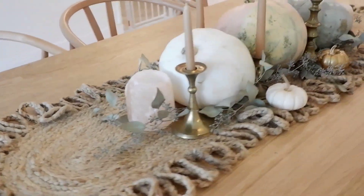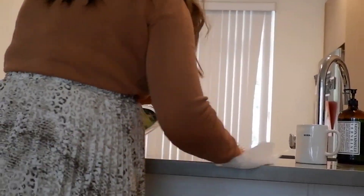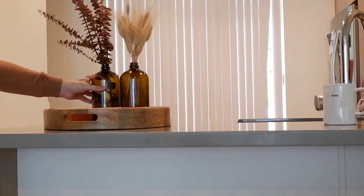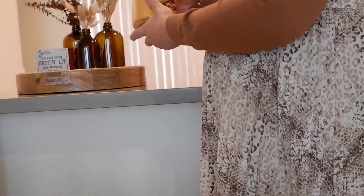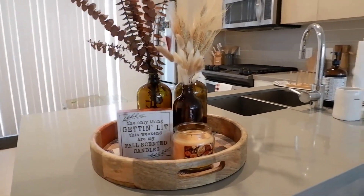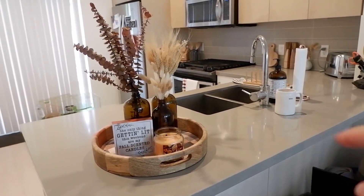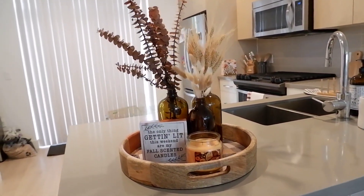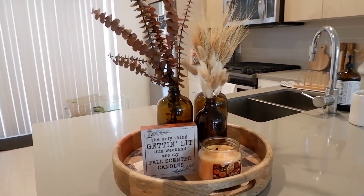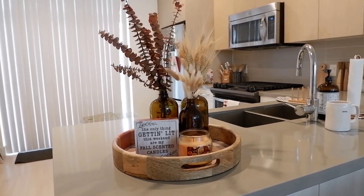Here is the finished dining table product. Another great element to bring in is dry florals — they can last forever if you take care of them. You can also bring in some amber glass; that dark color gives you a pop of moody tones. I also like to bring in different scents — candles, cleaning products like Mrs. Meyer's seasonal products that make you want to clean because they smell so good. Cooking and baking can also add those fall scents to your home, like baking cinnamon rolls or apple pie — it really adds that warm, nostalgic feel of fall and Thanksgiving.